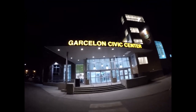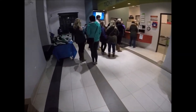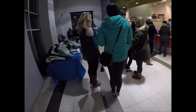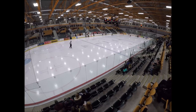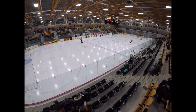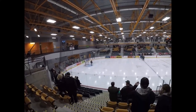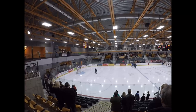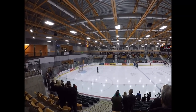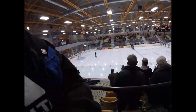I think we'll go watch a hockey game tonight. How are you doing? Let's play some hockey!